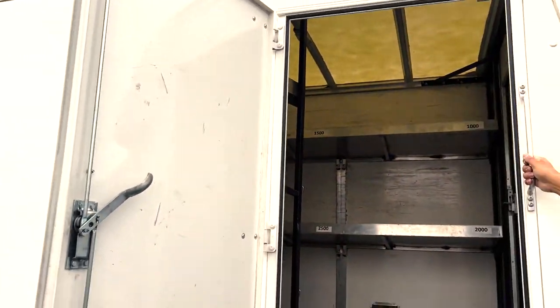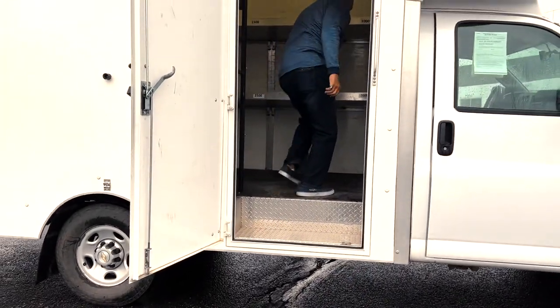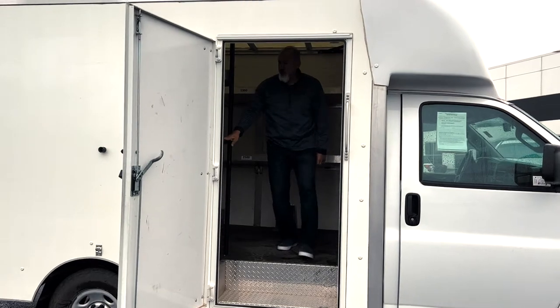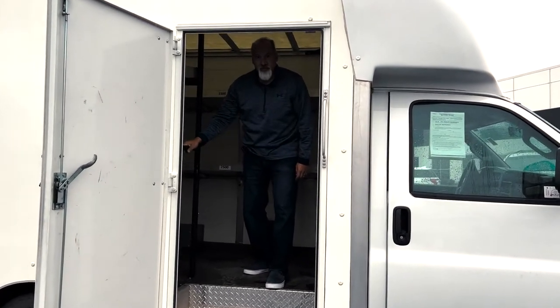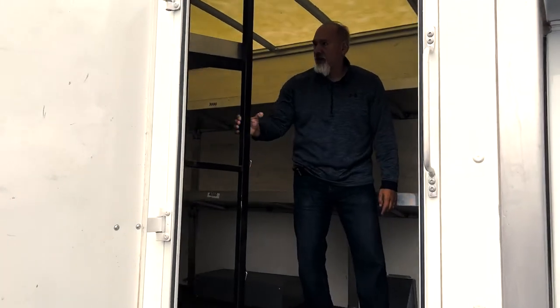Easy to get up into this cabin. It's got an easy step and a handle, so you just reach in there, get in, and you're inside. It's also got hooks on here, so if you have a dolly and you need that dolly, this thing will strap on right here.